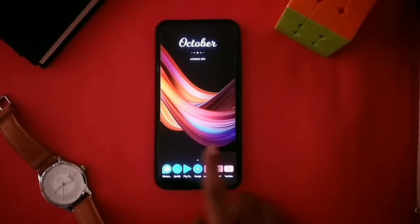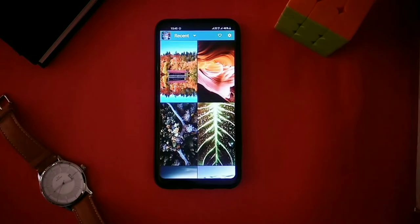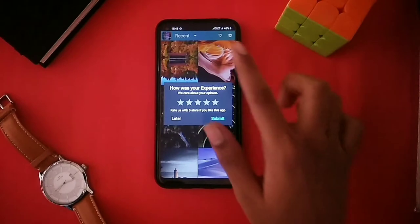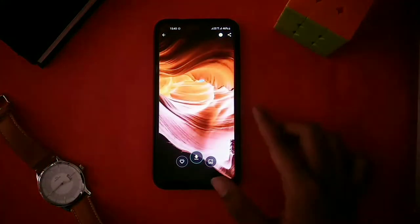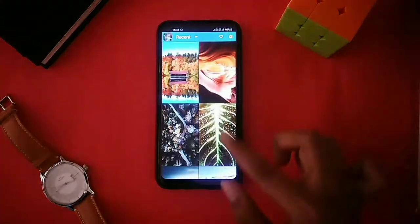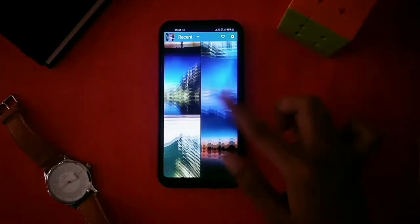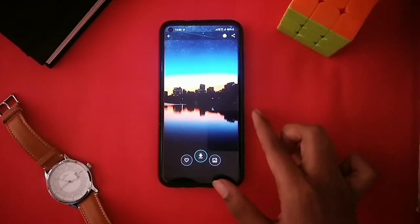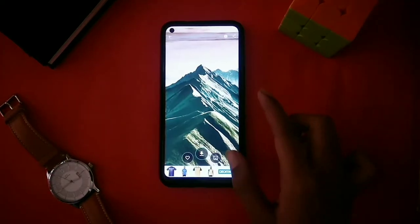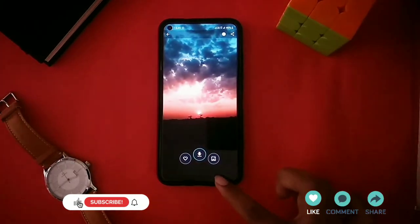The second app on our list is Nature Wallpapers. Nature Wallpapers is the app having a huge collection of naturistic wallpapers which are very beautiful and always look stunning and attractive on any home screen. If you are a person who loves nature, this app will be one of your favorites, as it has wallpapers which can make your mind calm, positive, and stress-free.